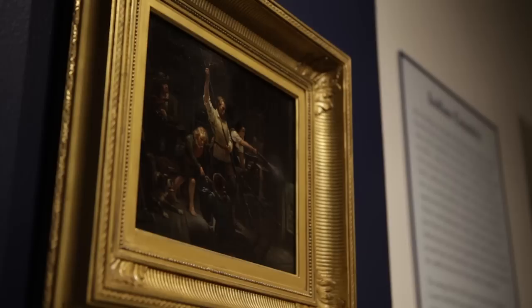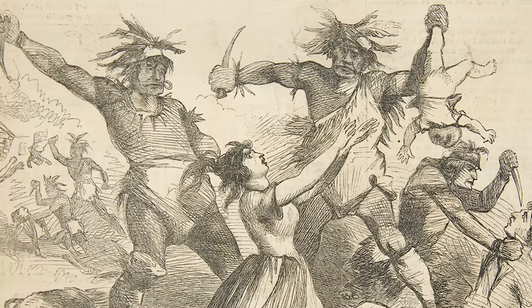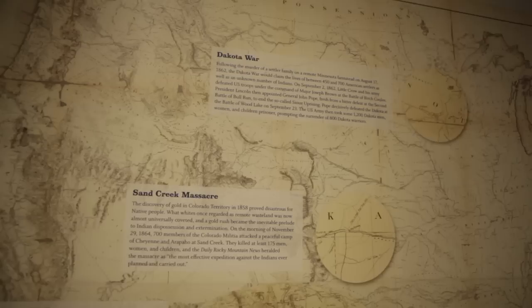We had an opportunity here to tell a story of Indian wars going on during the Civil War — a story that is often erased from American memory of the Civil War, but it's a critical part of understanding the war. We tell the story of three specific Indian wars that took place between 1861 and 1865: the Dakota Wars, the Sand Creek Massacre, and the Navajo Long Walk.